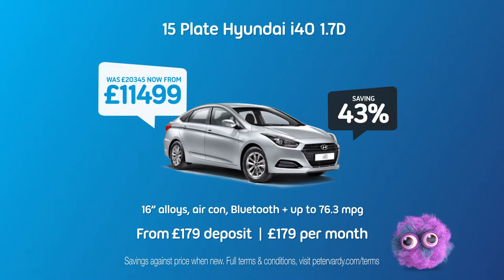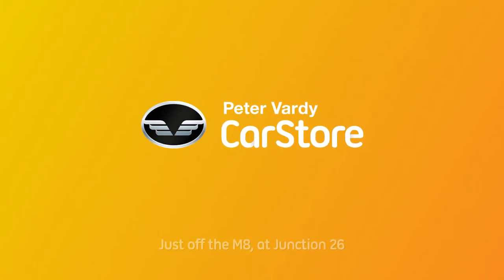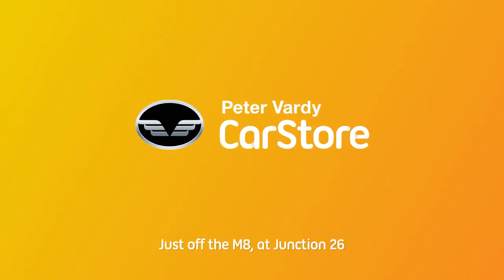And don't forget that every car purchased at the Peter Vardy Car Store will help a child. So come in and see us just off the M8 at Junction 26 or visit www.petervardy.com.